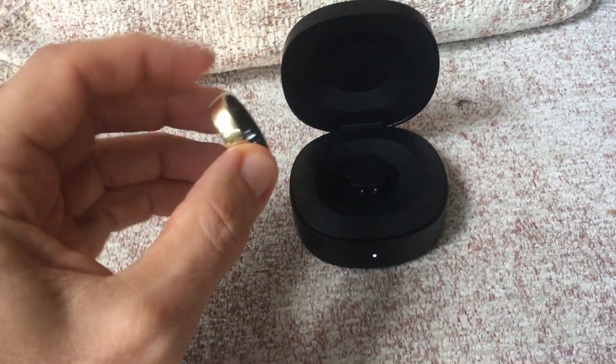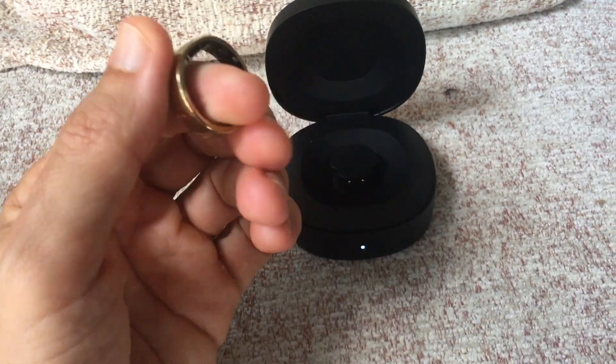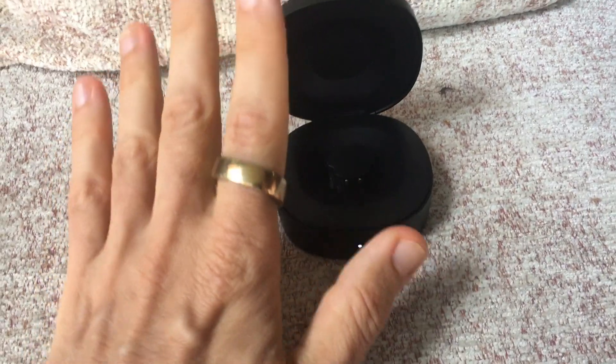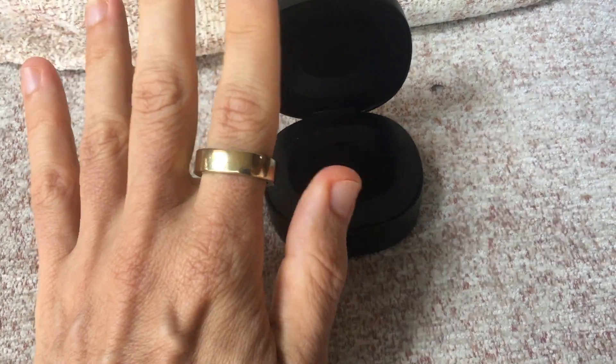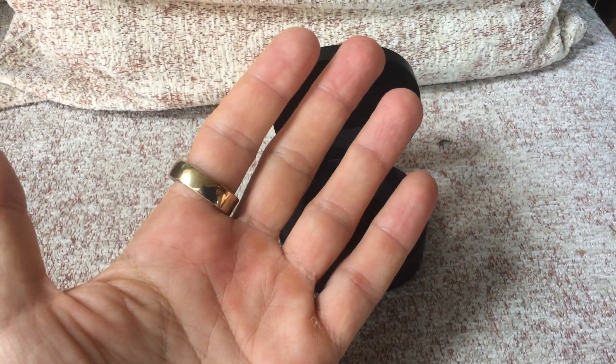The Ring now offers a three-night average assessment alongside the single-night option. This extended view provides a more nuanced picture of your sleep patterns, potentially catching irregularities that might slip through in a single night's data.